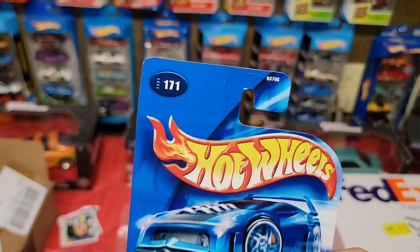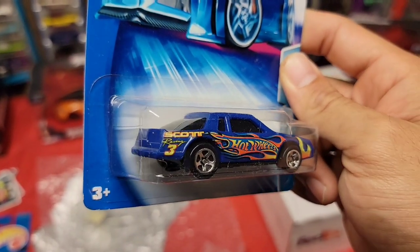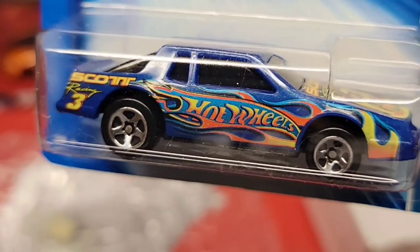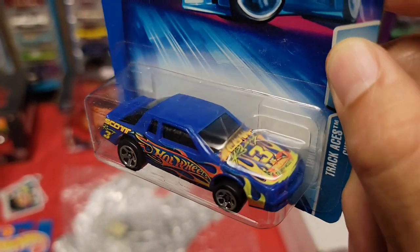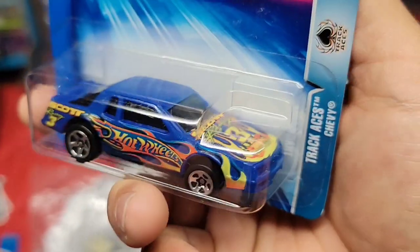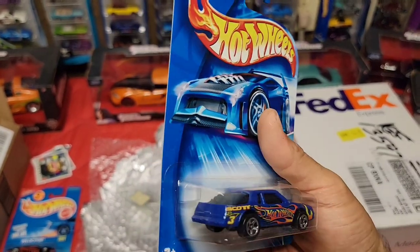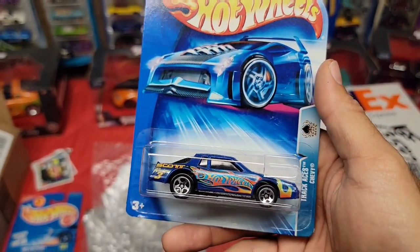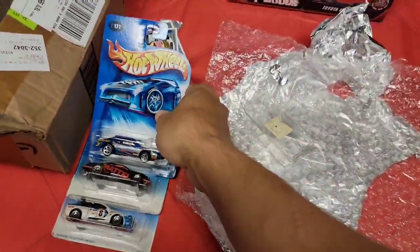This is from 2004, number 171 - it's the Track Aces Chevy, another pro stock type of car. Racing with the number three, got the crazy-looking Hot Wheels deco. I love how the flames kind of wrap around - that looks really sweet. Blue metallic, chrome five-spoke wheels. The hood deco has number three with Hot Wheels Track Aces, and it looks like 'Scott Racing number three.' It looks like a Monte Carlo but I'm not too sure - you guys let me know in the comments. It's called the Chevy Stocker.